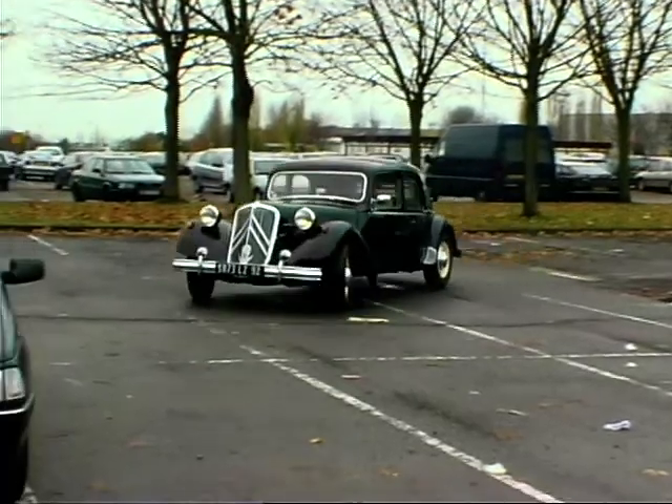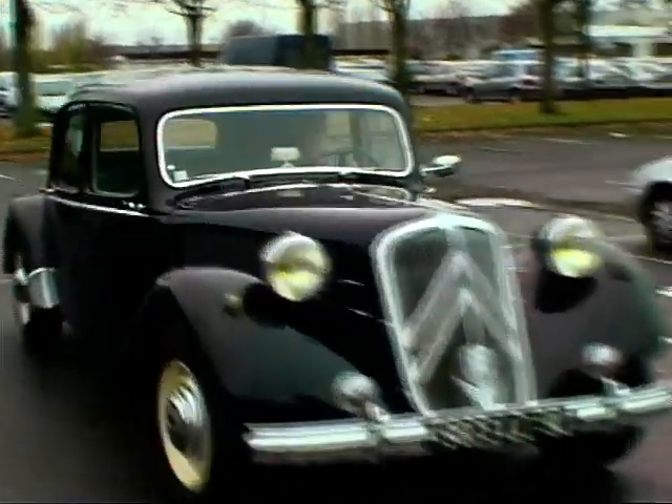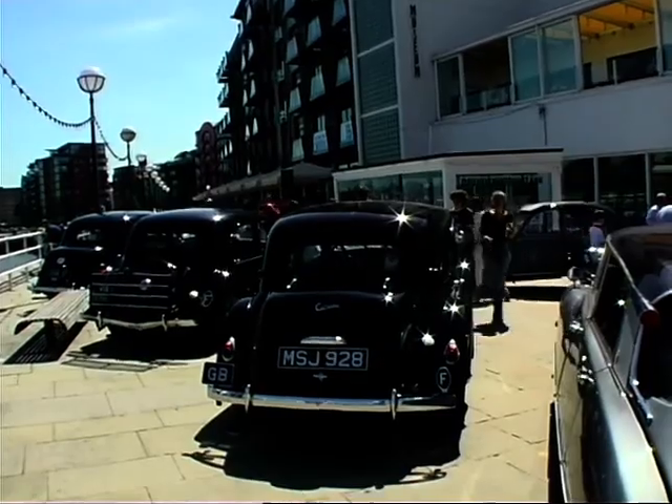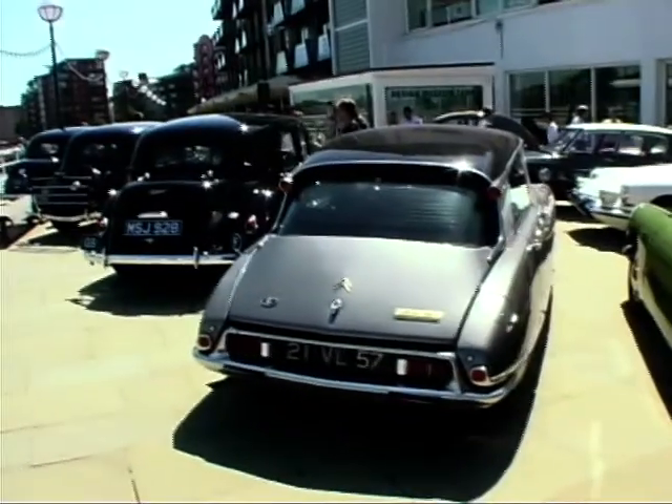Such a lovely car, this one, and in beautiful condition. The impact of the Traction on automotive design is so strong that this year the Design Museum in London put together an exhibition to celebrate the work of Bertoni.